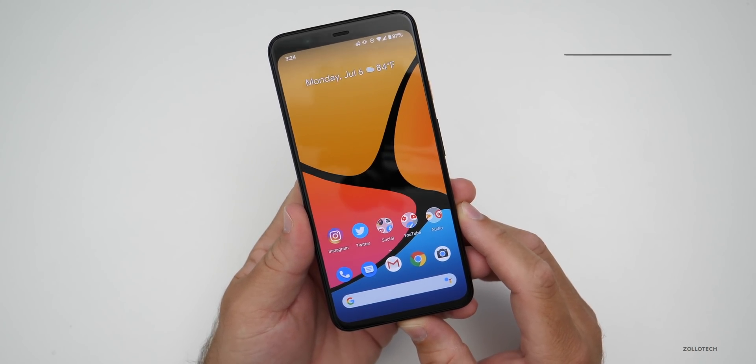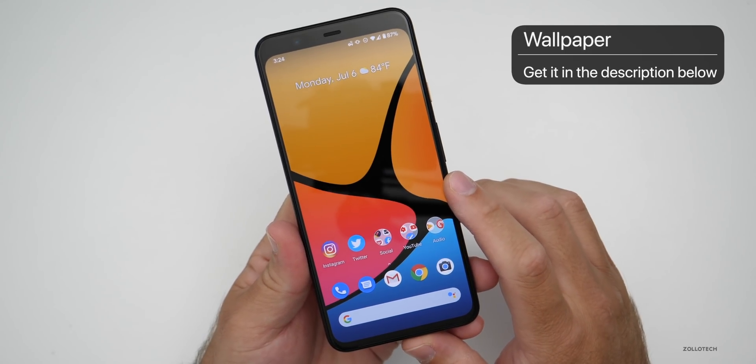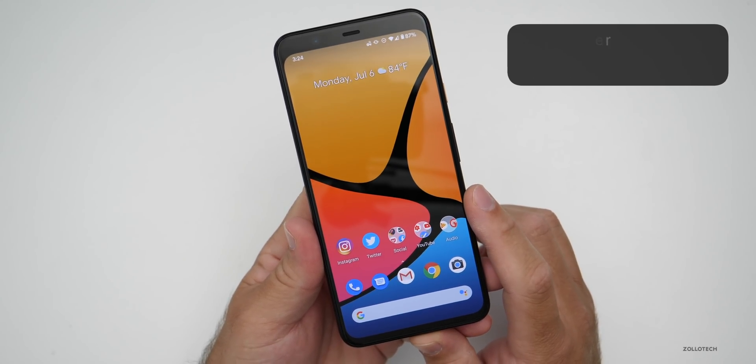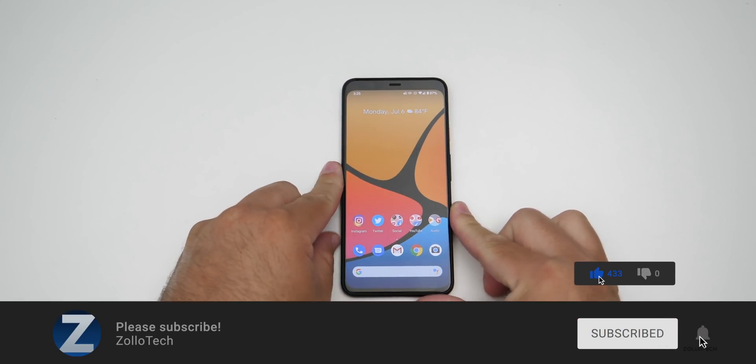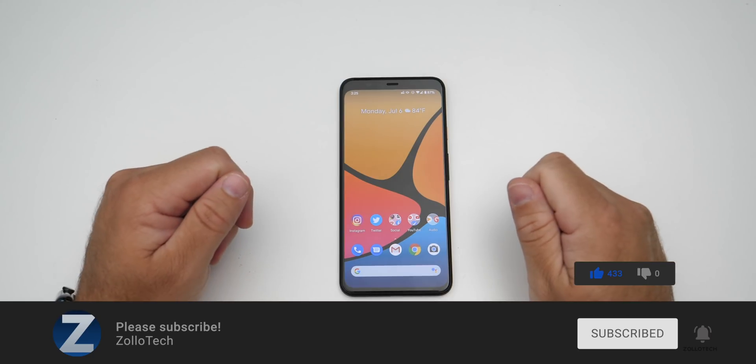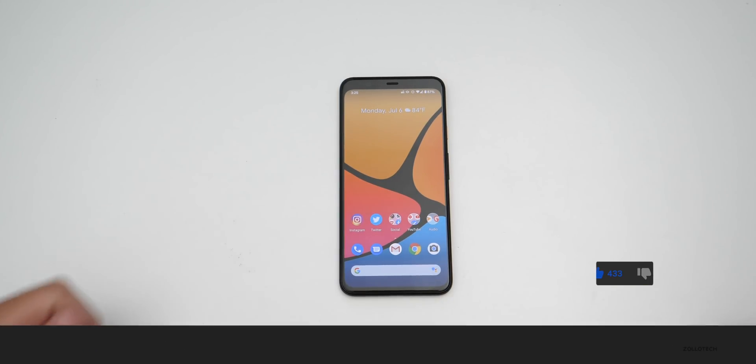If you found anything more in this update as far as features, let me know in the comments below. If you'd like to get your hands on this wallpaper, I'll link it in the description as I always do. If you haven't subscribed already, please subscribe, and if you enjoyed the video, please give it a like. Thanks for watching — this is Aaron, I'll see you next time.